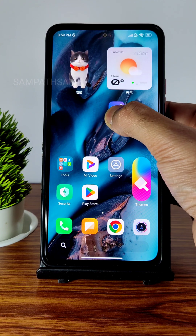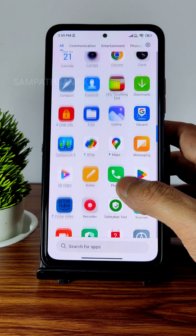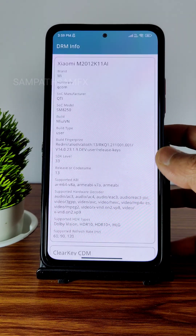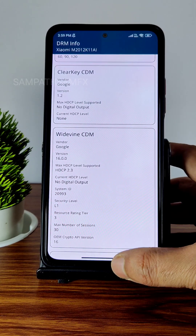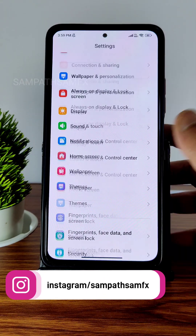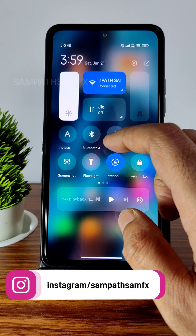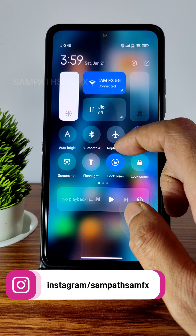You also get DRM information — you get Level 1 certification, so you can watch all OTT applications in high-definition resolution. Before moving further into settings, let me show you one bug I noticed.